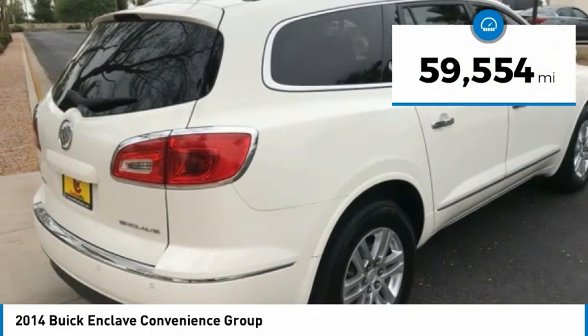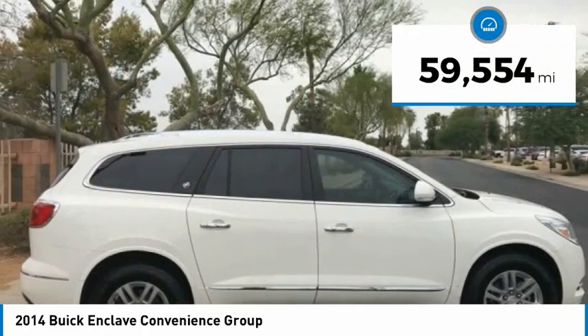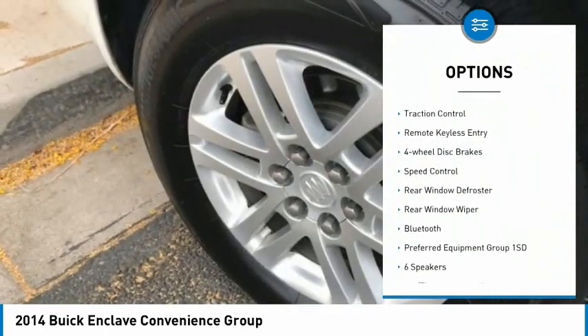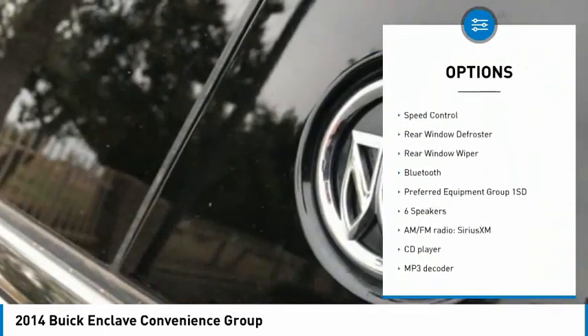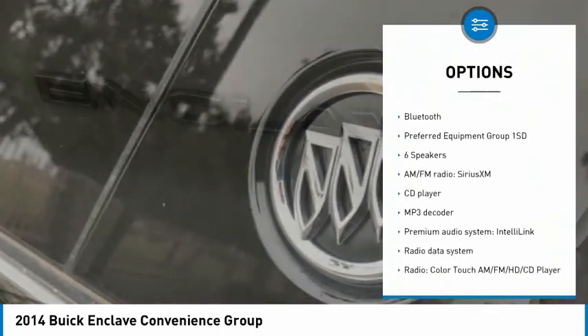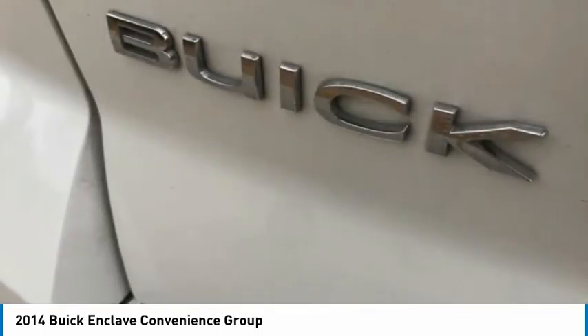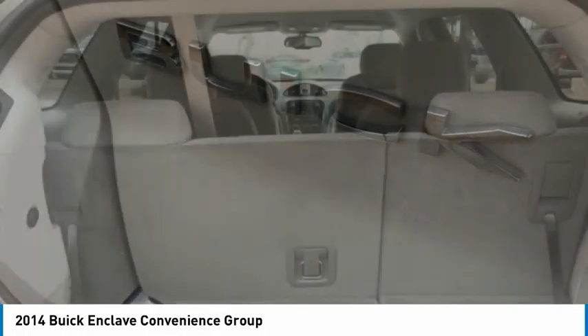This vehicle has less than 60,000 miles. Here are some of this vehicle's great options: electronic stability control, alloy wheels, brake assist, traction control, remote keyless entry, four-wheel disc brakes, speed control, rear window defroster, rear window wiper, Bluetooth.